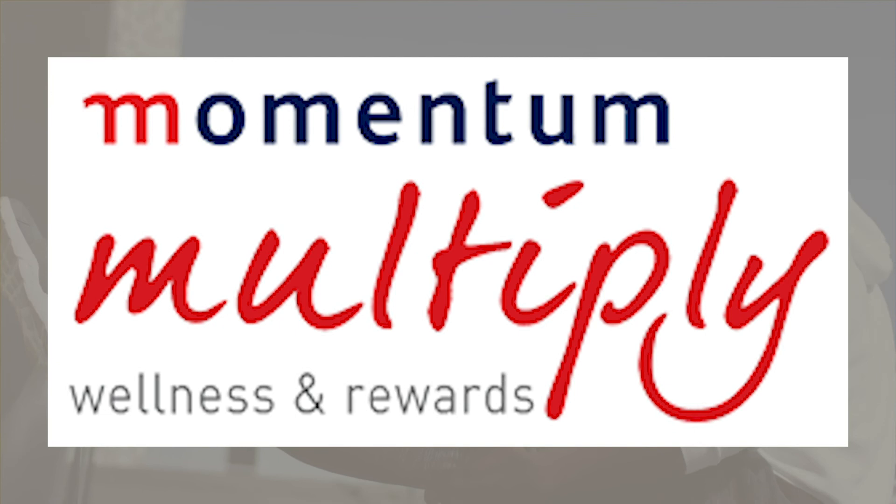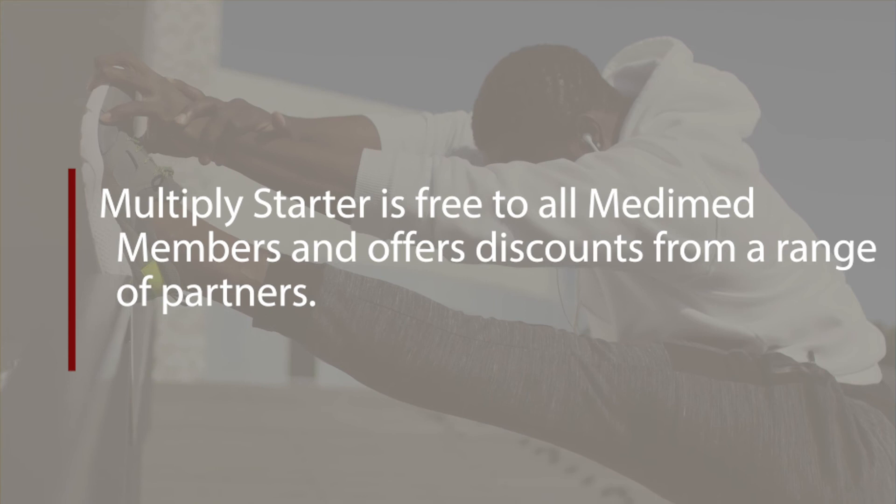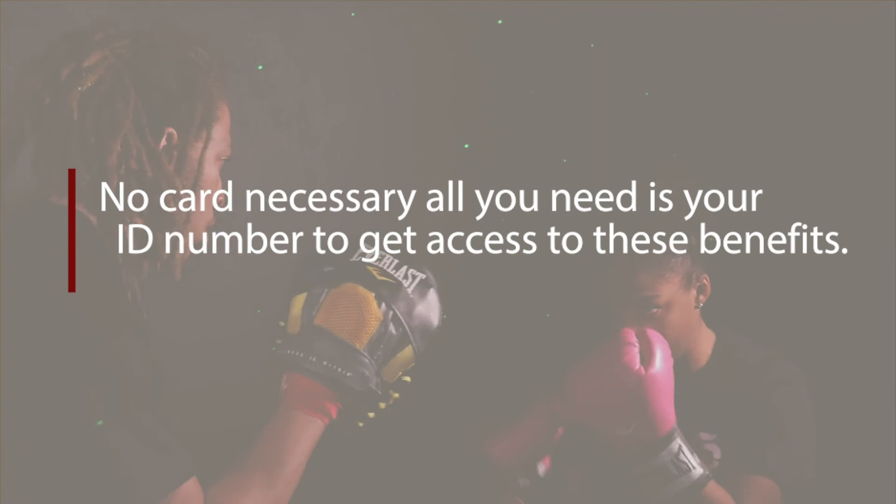Multiply is Momentum's rewards program to help you reach your wellness goals. Multiply Starter is free to all MediMed members and offers discounts from a range of partners. No card is necessary — all you need is your ID number to get access to these benefits.